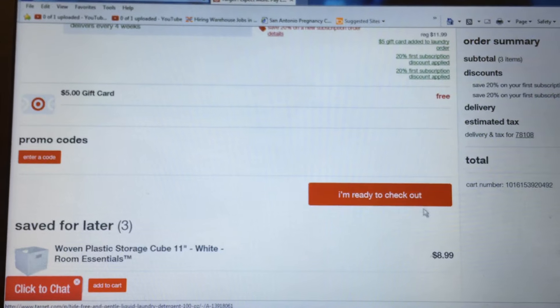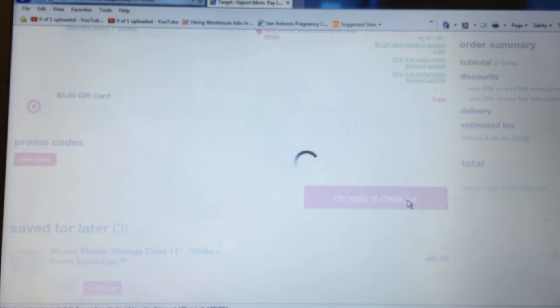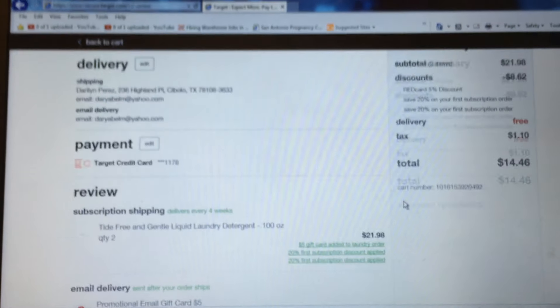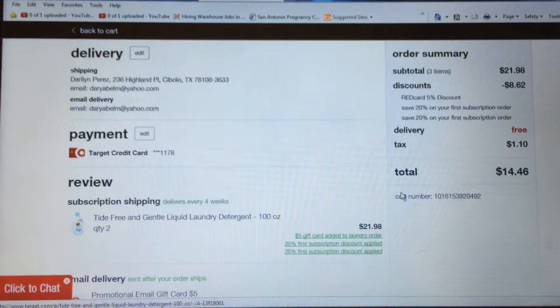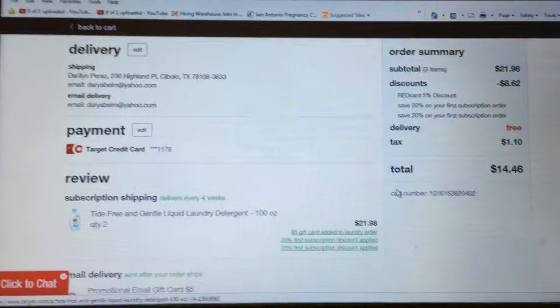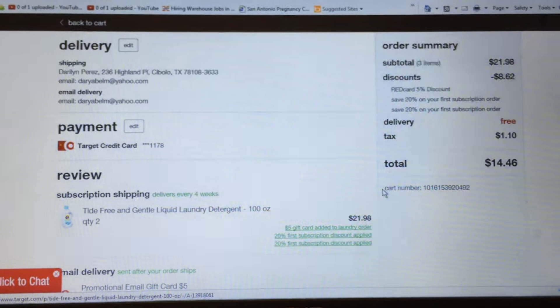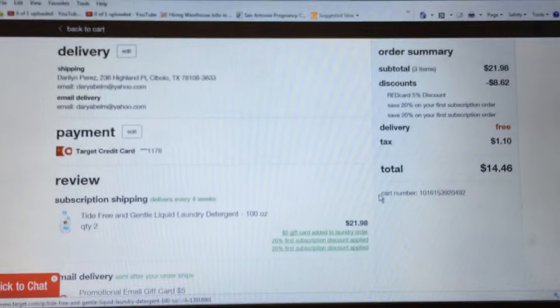You need to do this right away because we don't know how long this is going to last. As soon as you get the items, go to your account orders and then cancel the subscription so you don't receive more, because then they will charge you whatever the regular price is.